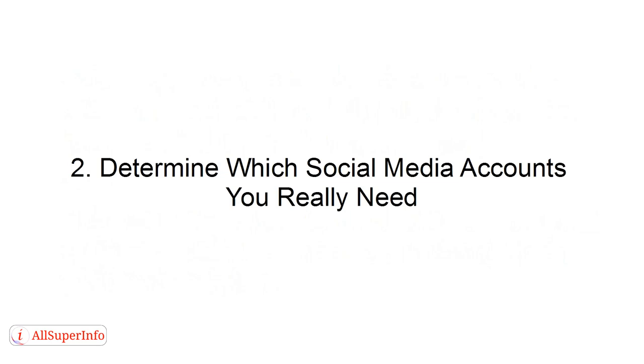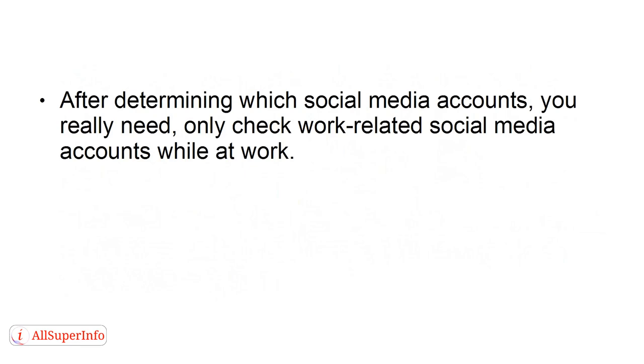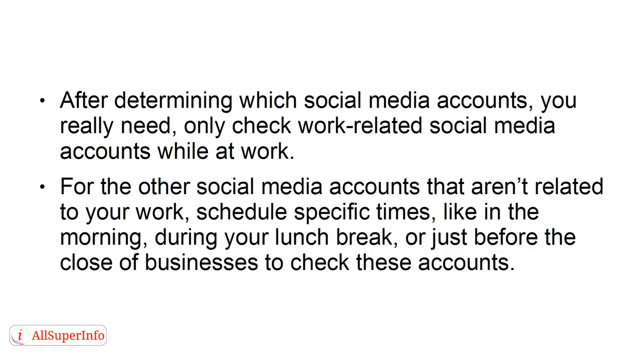Number two: determine which social media accounts you really need. After determining which accounts you need, only check work-related social media accounts while at work. For the other social media accounts that aren't related to your work, schedule specific times like in the morning, during your lunch break, or just before the close of business to check those accounts.